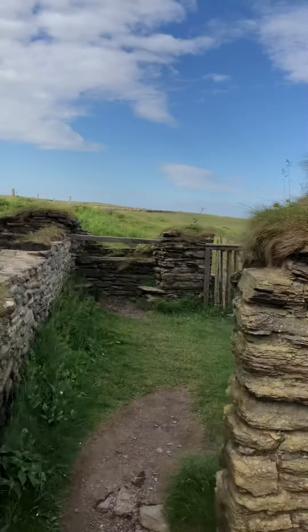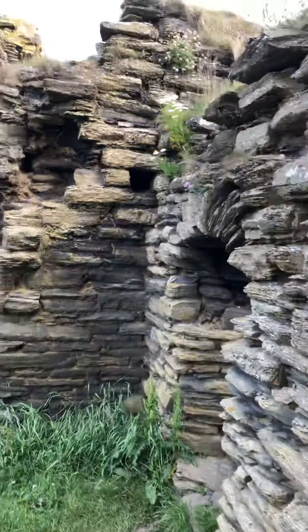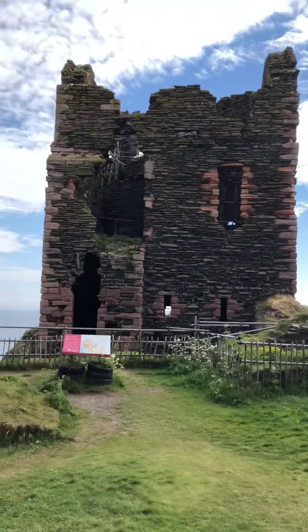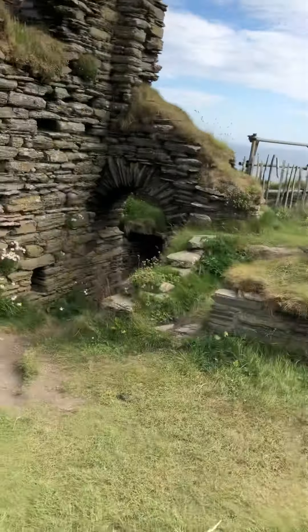Just going to show you a couple of the things that are here, like a little room that used to be here or something. That must have been the main part of the castle where the great hall was, and then down here maybe some kind of lower chamber, or maybe a dungeon.